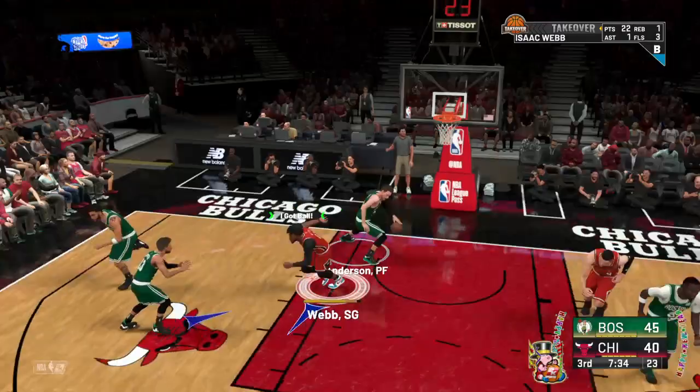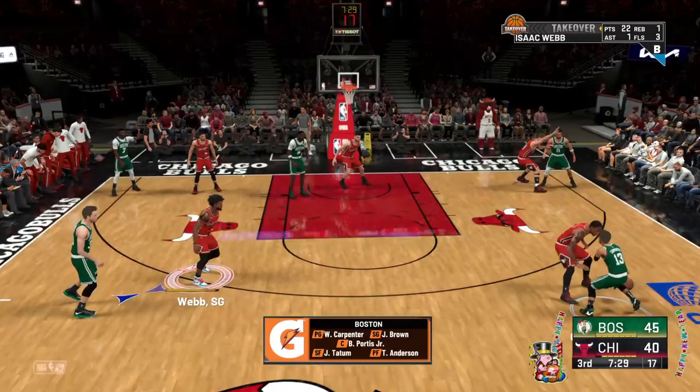On the court right now for the Celtics: outside, the wings are Brown and Tatum. Portis is out there with Anderson, and it's Carpenter in at the point guard.